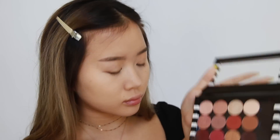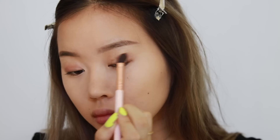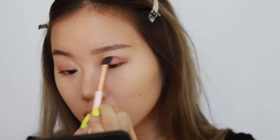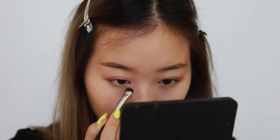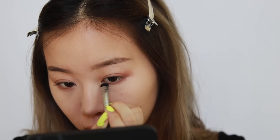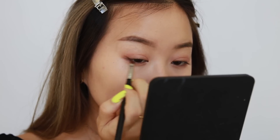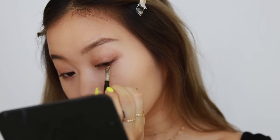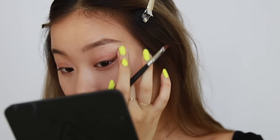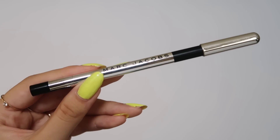Moving on to eyes — I'm doing a super simple eyeshadow look. I'm taking a color by ColourPop — a mauvey taupe shade — and putting it over my entire lid and blending it into my crease. It's not too boring or just bronzy. Then I take a tiny smudge brush and smudge that same color under my lash line. Next I draw a wing using dark brown eyeshadow, starting at the corner of my eye and dragging it out to extend my lash line.